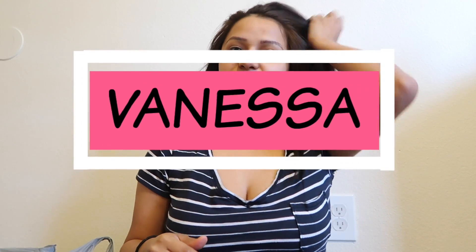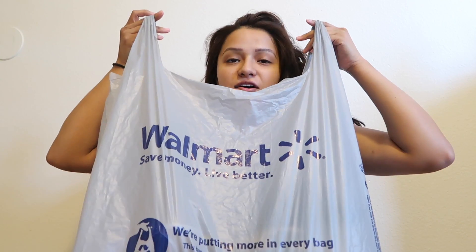Hello guys, welcome back to my channel. I'll be doing a Walmart haul today. I went back to Walmart to get my glasses done because Tobias took off one side of my glasses, and they had to put in the frame and the middle part. They're perfect now — really tight and perfect.